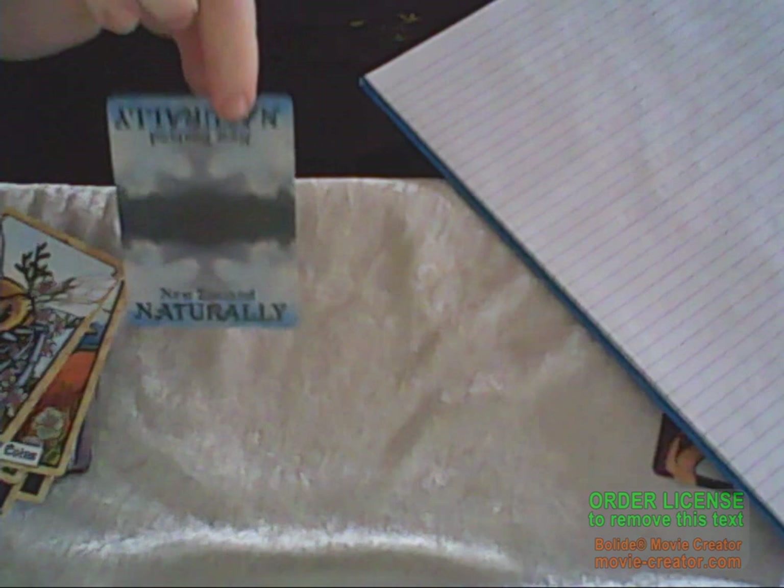I just want to show you the back — isn't that gorgeous? It doesn't matter which way, up and down, they're exactly the same. So they can be reversible, which is quite cool, without actually knowing.